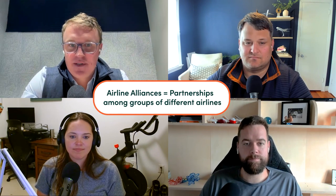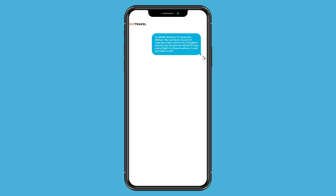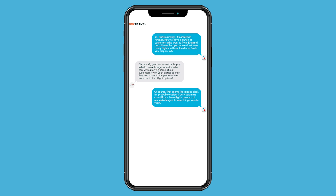I tried many times in the course to define this in a way that doesn't sound like it's straight out of a textbook, and I pretty much determined that was impossible. That description sounds a little bit like a textbook. So I do want to mention that in the course, I have this cute little gif of a text conversation between American Airlines and British Airways that I think does a better job of explaining how airline alliances work.